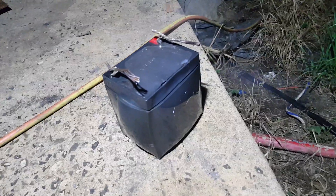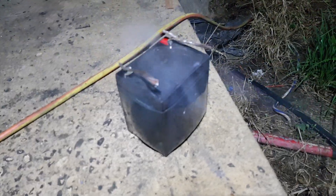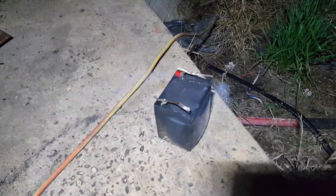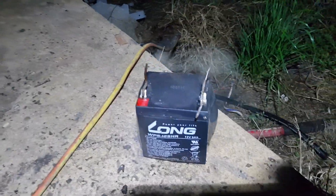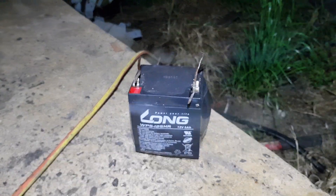This little sealed acid battery has had enough of the world. I was walking in the shed and I could smell something strange — that's what it was. It's a 12 volt 5 amp — I reckon it's had enough of life.